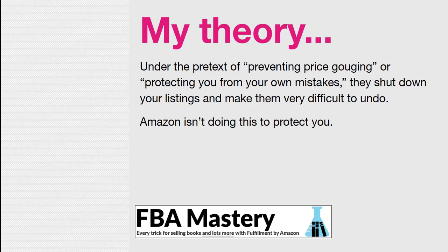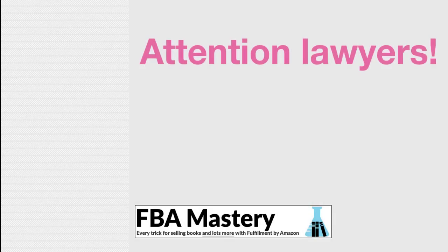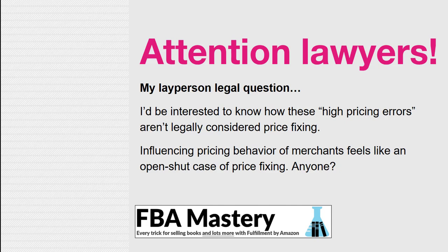Amazon is not doing this to protect you or the customer. They're doing this to protect themselves and keep prices low. My theory is that under the pretext of preventing price gouging, they're actually engaging in what looks like price fixing — but disguising it by calling it a 'high pricing error.' If any lawyers are watching this, I'm serious — I'd be very interested to know how these high pricing errors are anything other than actual price fixing. Is Amazon just flouting the law? I don't know, but I'm curious.